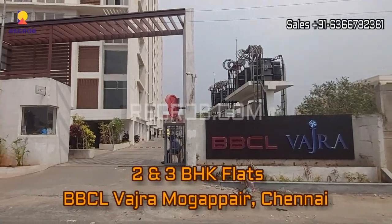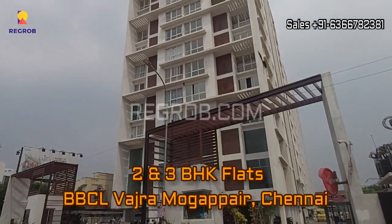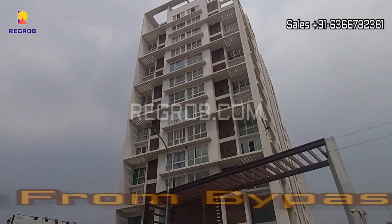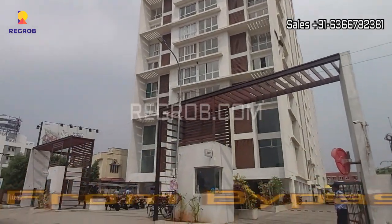Hey everyone, welcome to our channel Regrab.com. In today's video we are visiting the BBCL Vajru residential project located at Mogapair, Chennai. Here we are giving you the project view from the bypass service road.